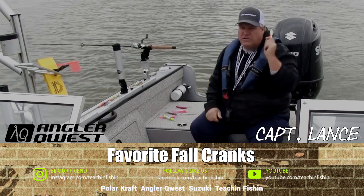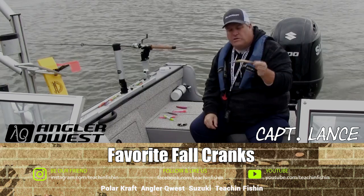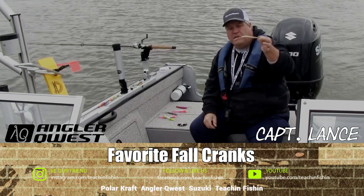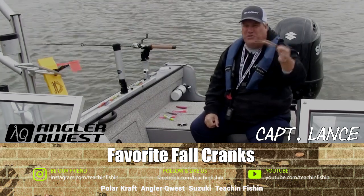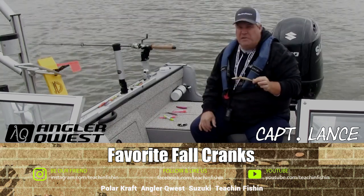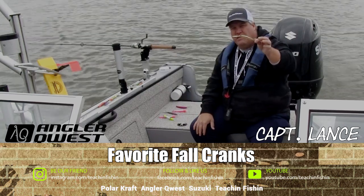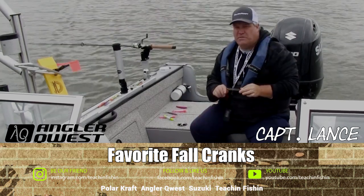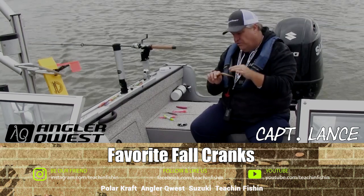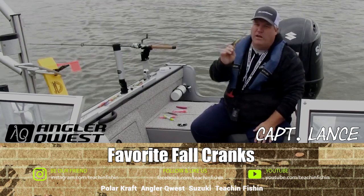An old standby and old favorite from both Saginaw Bay and Lake Erie is the old style Storm Deep Thunderstick. This is kind of my ace in the hole some days. I don't fish it all the time, but if the bite's off just a little bit and everybody's not catching on the normal baits, I may put a Deep Thunderstick in the water and some days you'll really be surprised. It's a bait I've believed in for close to 30 years and I don't ever go on the water in the fall trolling for big walleyes without it.